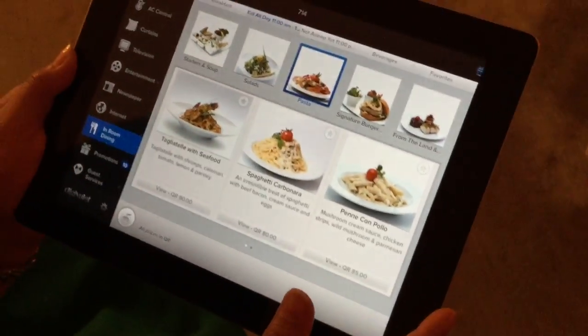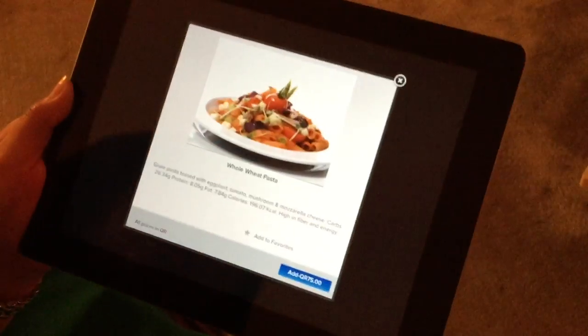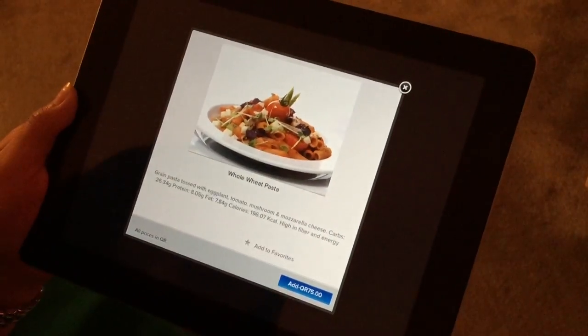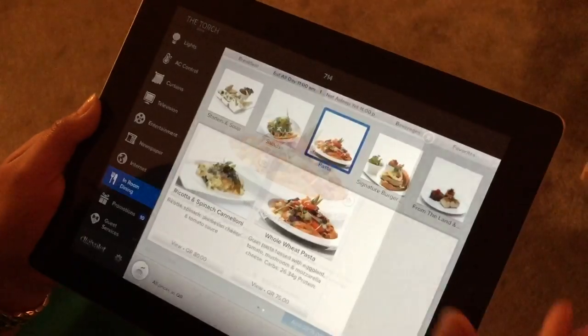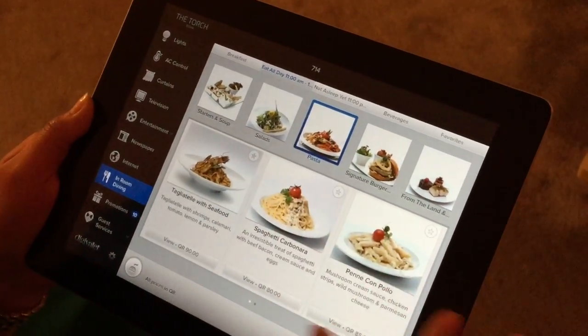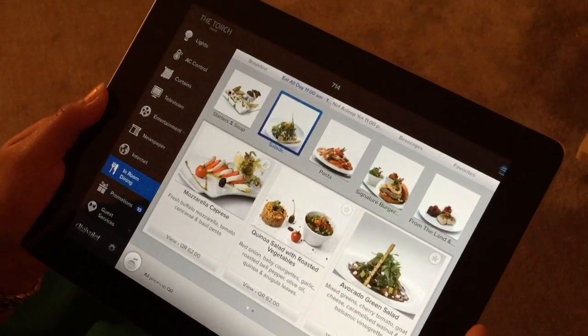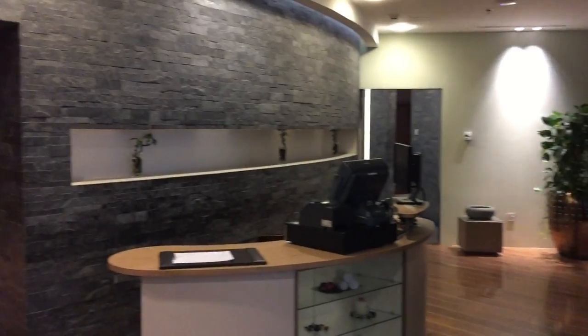It's not just words — you have pictures to accompany every dish. For example, if you're craving pasta, all the dishes are right there and they look quite good. You're on your bed and don't want to get up? Just have the iPad with you, order anything from the menu, and voilà.